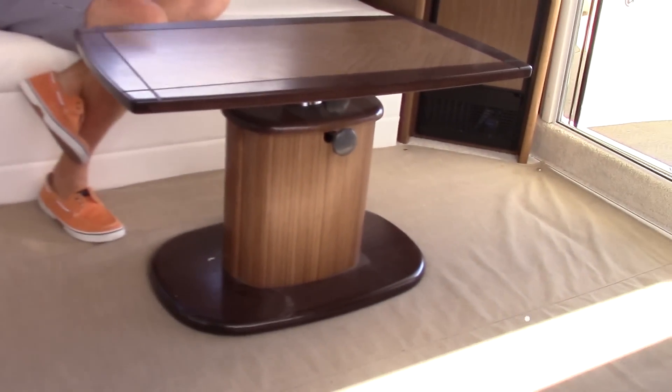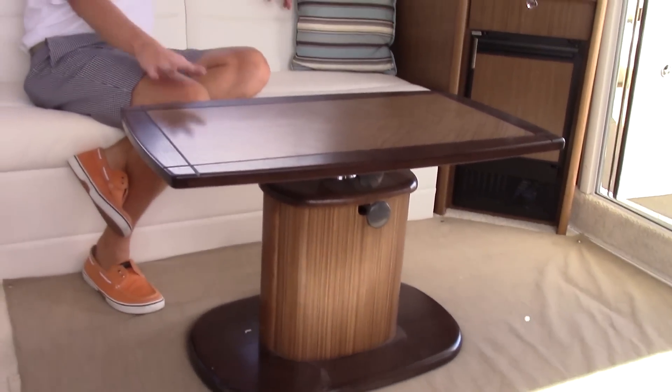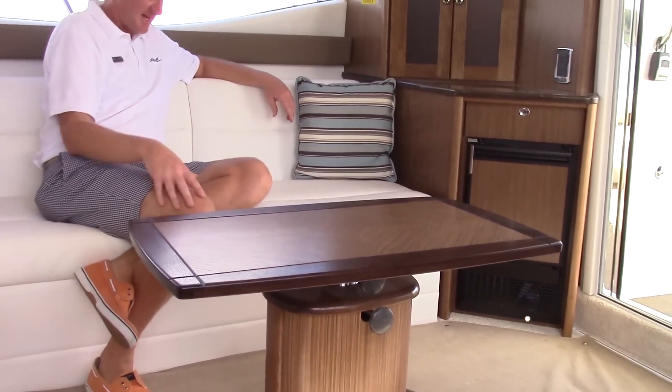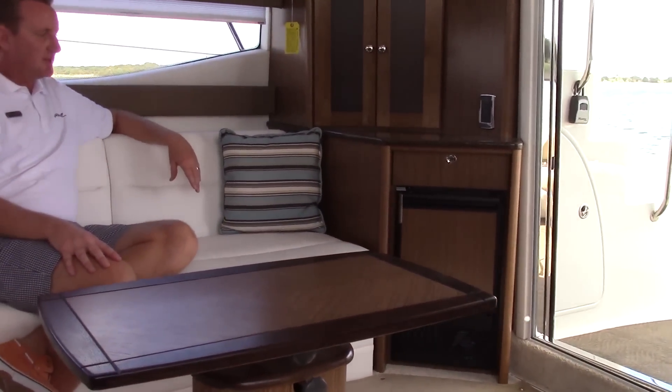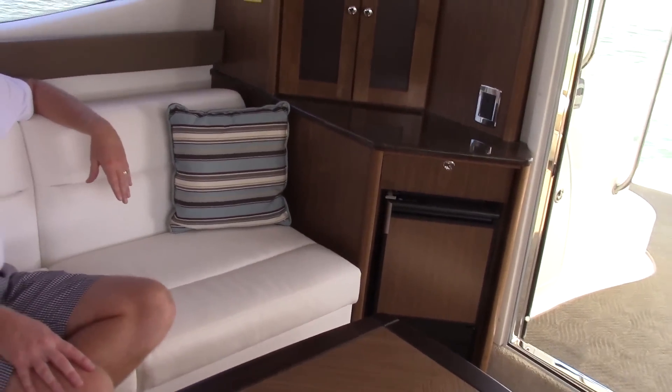The high-low table will actually come up if you're entertaining and you want to have somewhere to set drinks and stand around, or it can be at coffee table height. We've got an ice maker very conveniently located just by the cabin door as you're walking out to the cockpit.